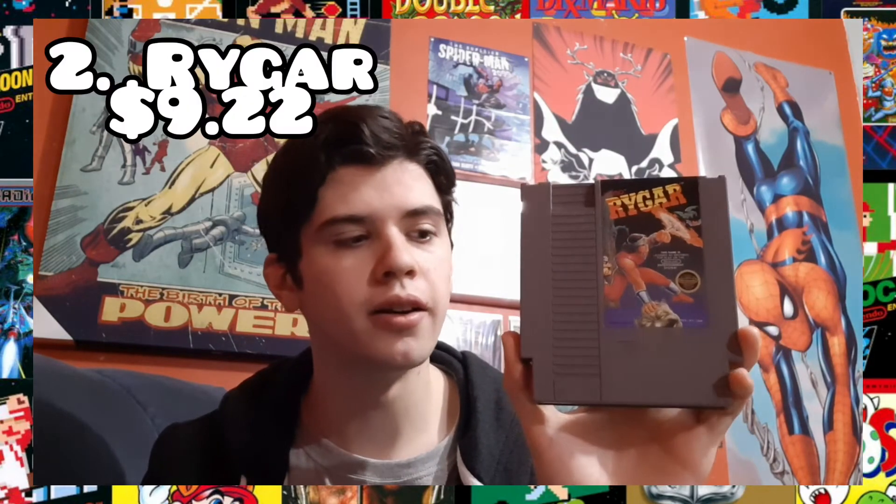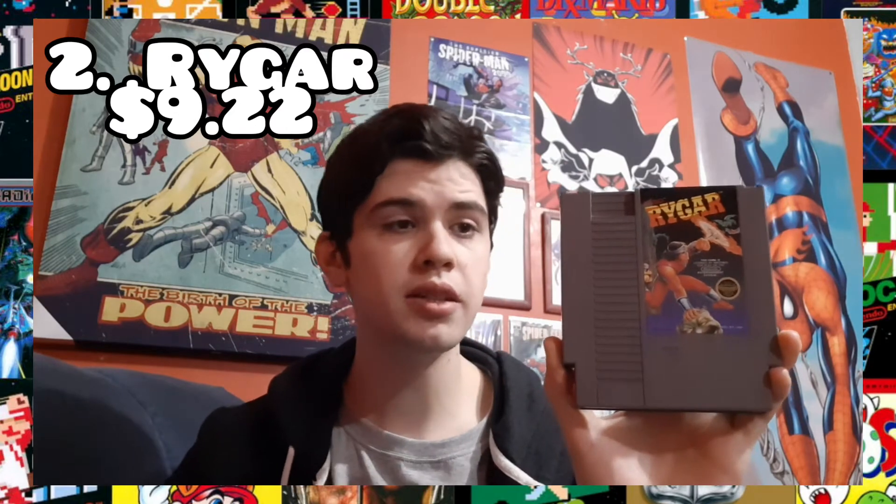Number four, we've got Rygar. This is the RPG of the list and it's really fun. It's like Castlevania: Simon's Quest, if it wasn't cryptic. Basically it's sort of a mix between Castlevania and Zelda, if you ask me. It's a 2D platformer, but you have to explore the world, learn mythology, find clues and weapons and items, and ultimately save the day. It's a great game.